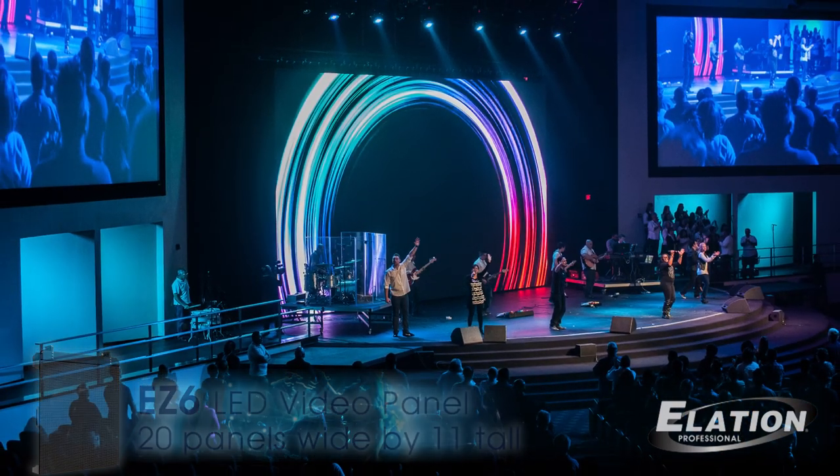This room is, I believe, 3,561 seats to be exact, so obviously it's very big. As you can see, there's stadium seating — about 1,150 seats on the floor and then about 2,000 in the risers.